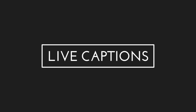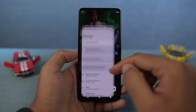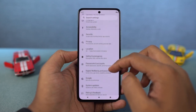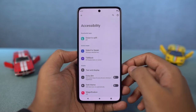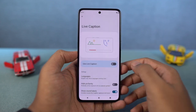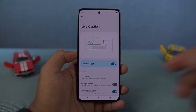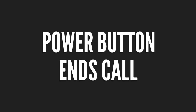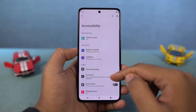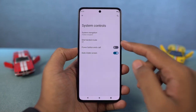Next, we have Captions. Once you enable this feature, whenever you're watching a video on your phone, you can get live captions. Your phone will directly translate the audio from the video, convert it to text, and give you a caption — this is a pretty cool feature. Next, we have Power Button End Calls. Once you enable this feature, you can end a call with just the power button — just click it when the display is on to end the call.